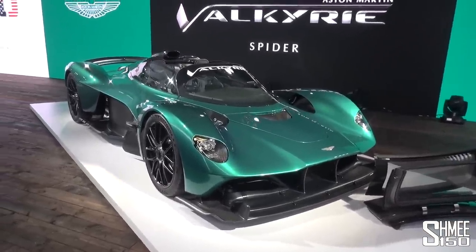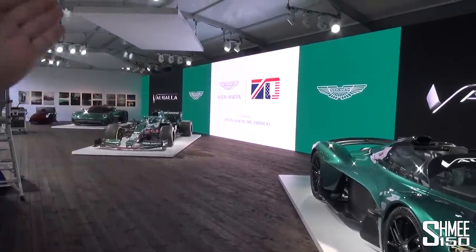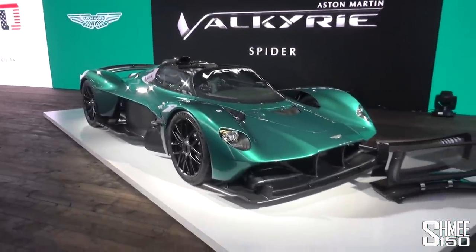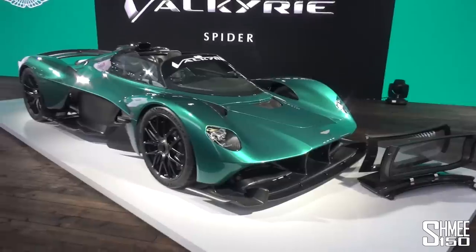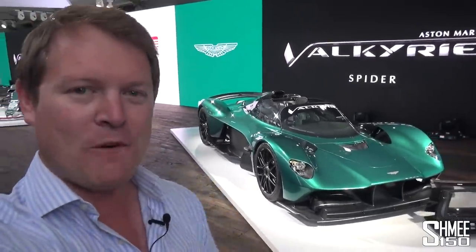Here at the Pebble Beach Concours d'Elegance, the lineup of cars is truly fantastic. We have the Formula One car, we have the Valhalla that launched recently as well, and more to go and discover. So let's take a look at this, run through the Valkyrie Spyder and have a good look at how exactly the roof gets installed over the top of this fantastic machine, one that I experienced in the coupe form recently.